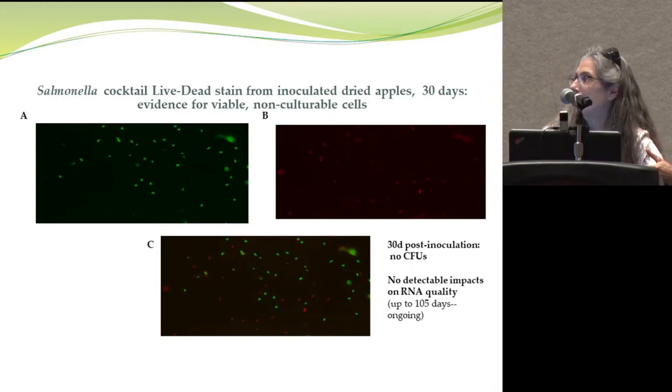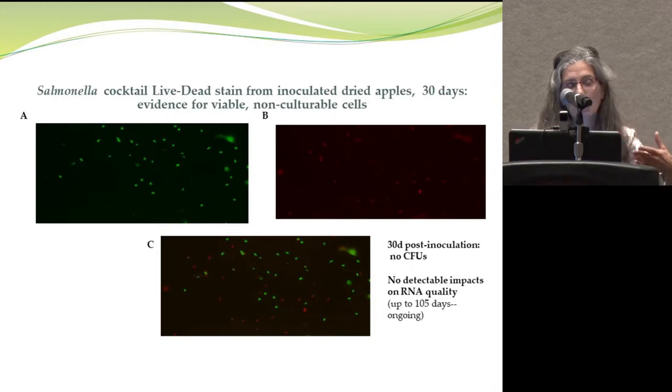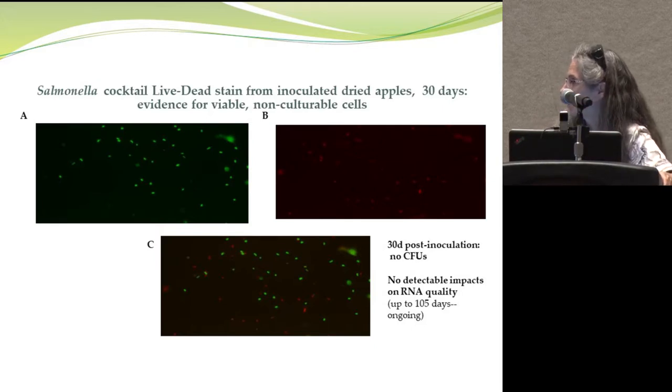To test whether these cells were alive even though they couldn't make colonies, we used a live-dead commercial fluorescent stain — live cells stained green, dead cells red. Based on this stain, a pretty substantial fraction of the cells, when counted, had more green than red, appearing to be viable cells. This supports the RNA quality data we were seeing.